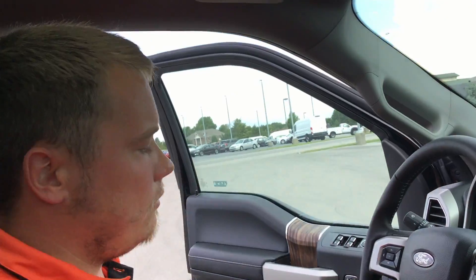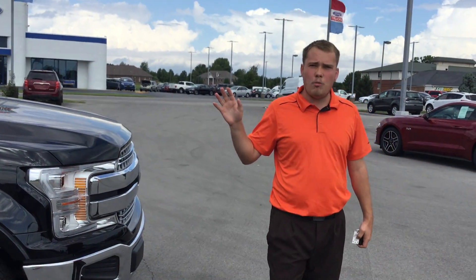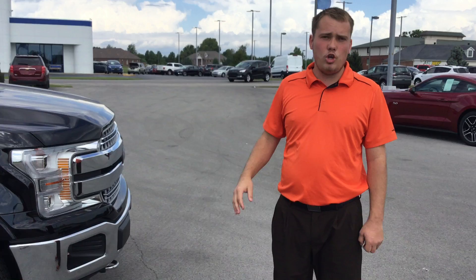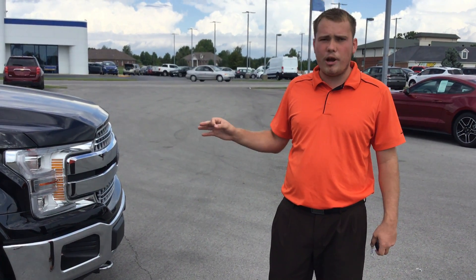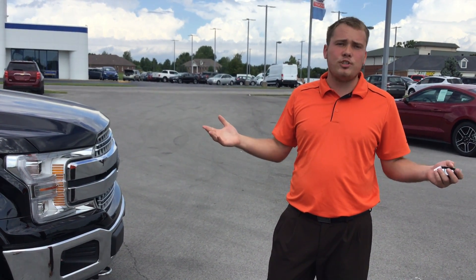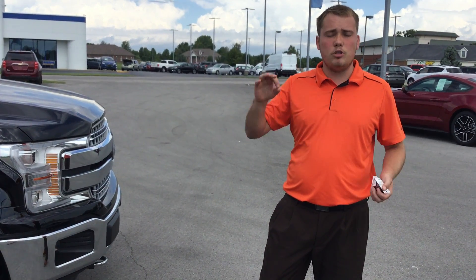So again, this is the 2018 F-150 — Motor Trend's Truck of the Year and America's best-selling truck, 41 years in a row, getting ready to be 42. We've got quite a big leg up on the second-place competition. I think you'd be doing yourself a disservice if you didn't come in and check out an F-150 compared to other brands. I'm Cameron Sillings here at Heritage Ford in Corden, Indiana — a little mom-and-pop shop that's been serving the community for 30-plus years. I'm a salesman here and we are all non-commissioned; we're on salary.